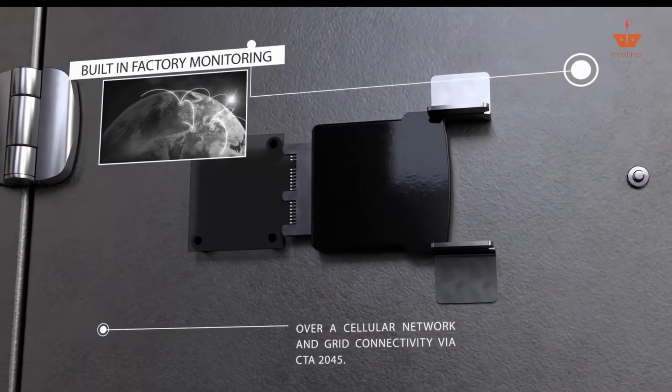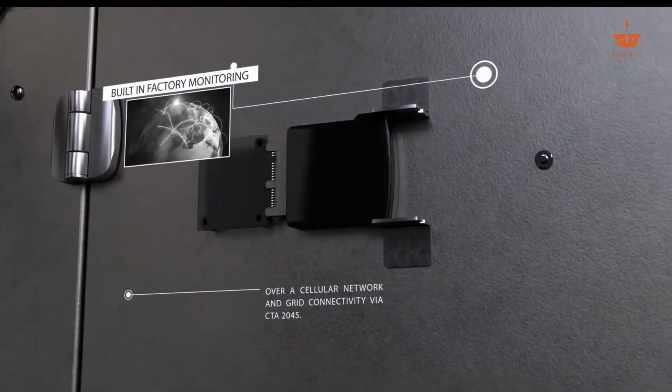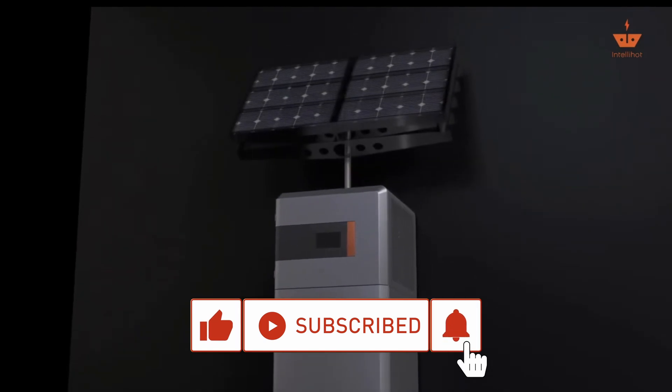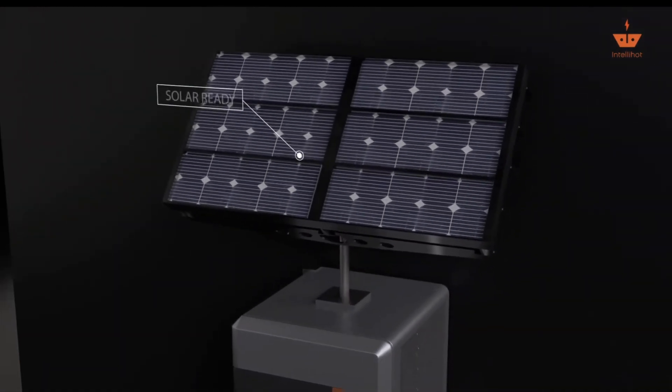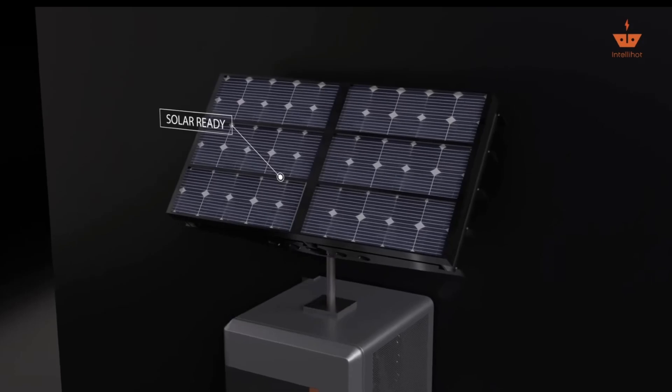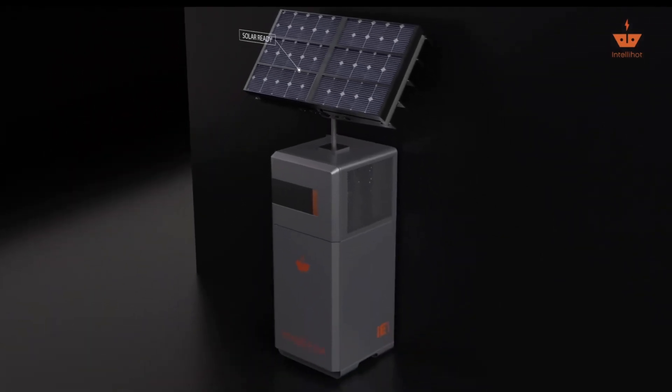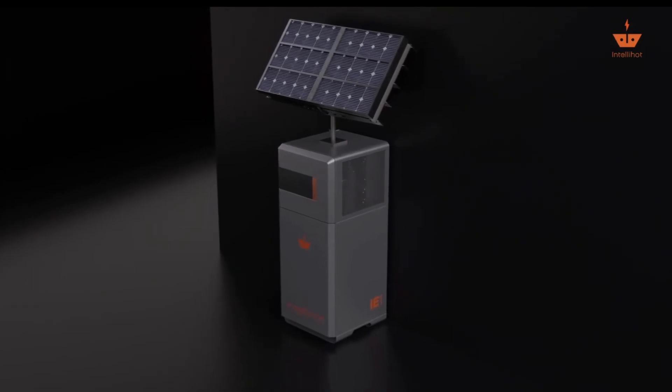Welcome to the new era of hot water generation using innovation, efficiency, and sustainability. This is quite an innovation, wouldn't you say? Be sure to watch another one of our videos so you don't have to take any surprise cold showers.